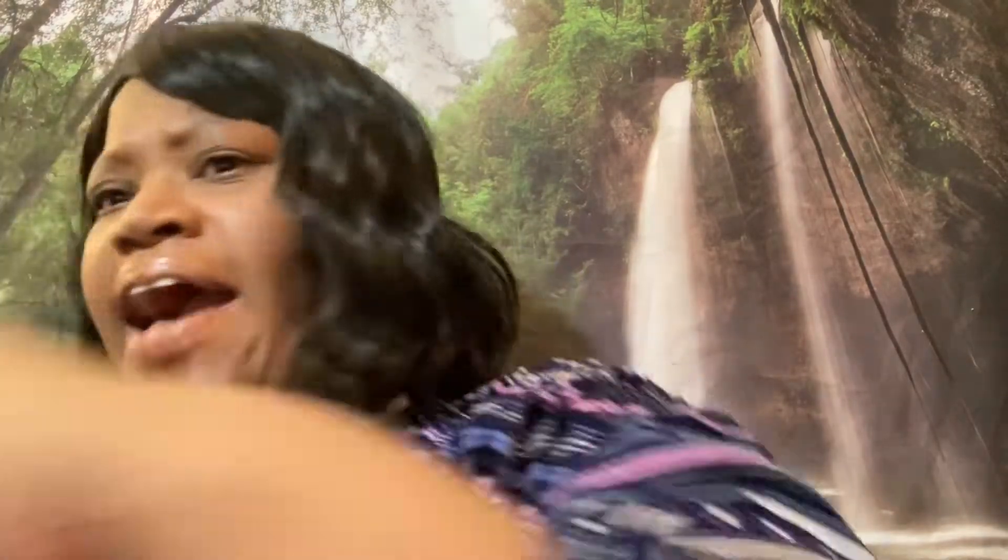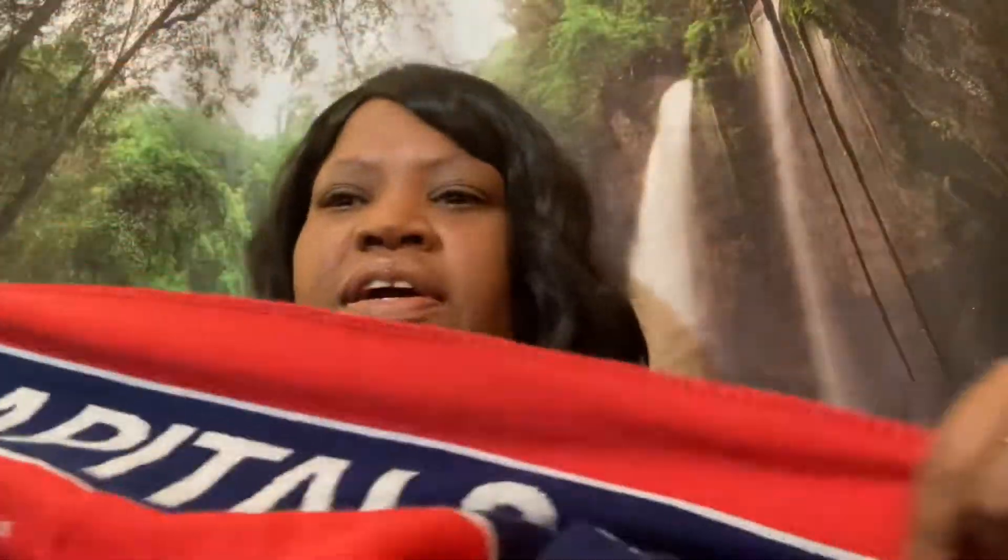I'm not a hockey fan but I was drawn to this scarf — I said for the winter I'm going to rock this. It's the Washington Capitals and it has the Capital Bank logo on it. It has nice colors in it. I usually don't do team-type things but this is different and it's really nice. It was 7.99 at 75% off.